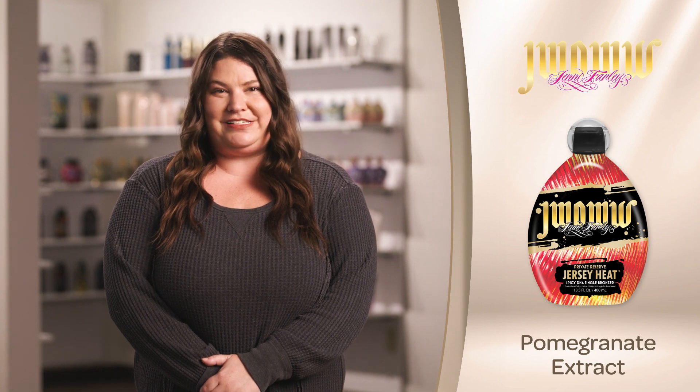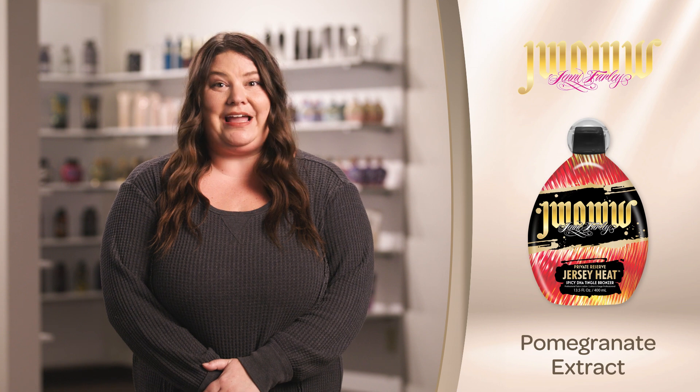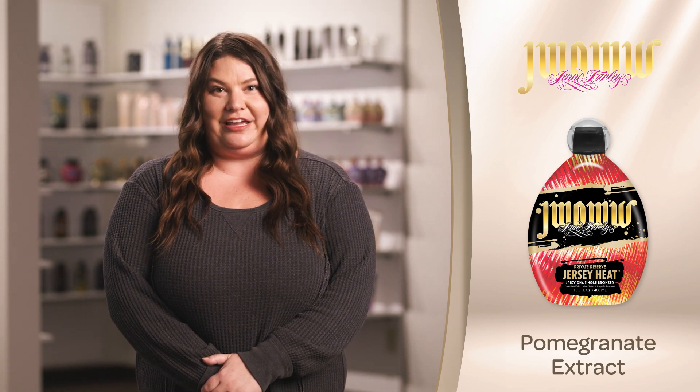Protect and nourish the vibrancy of your tattoos with shea butter, vitamins A and E, raspberry, and beeswax in JWoww's signature ink drink complex.